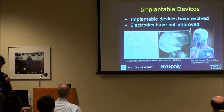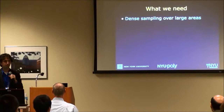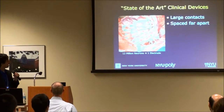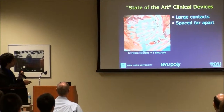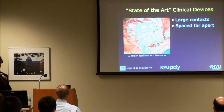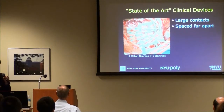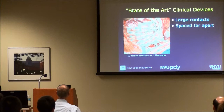What we'd really like instead is dense sampling over very large areas of the brain. Currently available state-of-the-art clinical devices feature large electrodes — three or four millimeter disks spaced almost a centimeter apart. Underneath each one of these electrodes there are over 12 million neurons, and we're trying to sample all of that activity with just one contact. The limiting factor has been wiring — this bundle of cabling is what we regularly implant in patients with epilepsy.